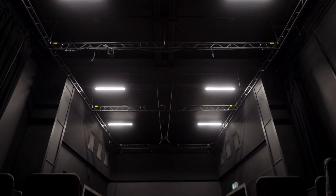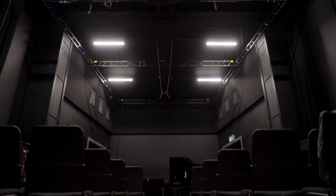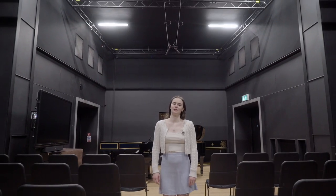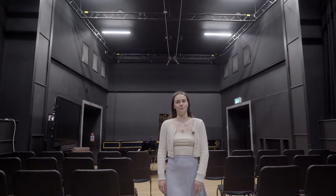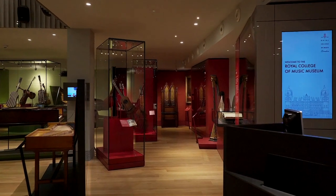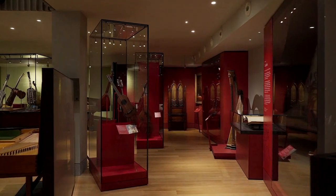This is the performance studio. It's a more intimate venue used for solo and chamber performance. It's used by all the faculties but especially by the historical performance faculty, as it's climate controlled which helps preserve historical instruments.